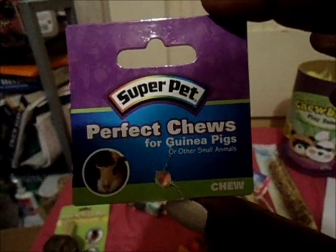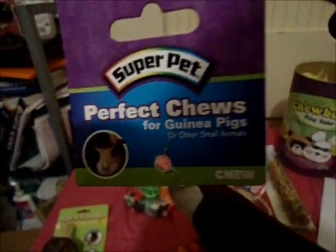Next is the Super Pet Perfect Chews for guinea pigs or other small animals — it's a chew toy and there's a little guinea pig on the front. It's so cute. I actually wanted one of these but didn't tell her. It says 'guinea pig' all over it — there's a little block in the middle that says guinea pig all around, and these two pieces have got like loofah on them.